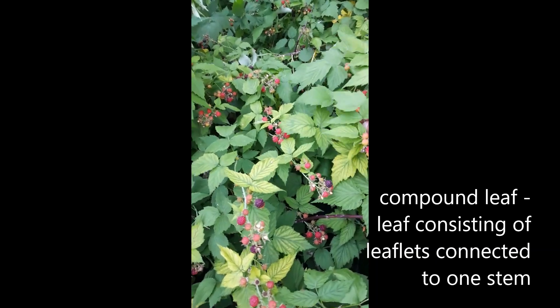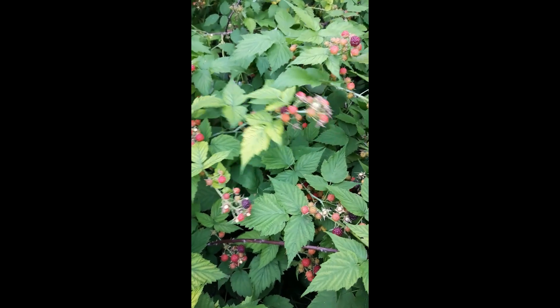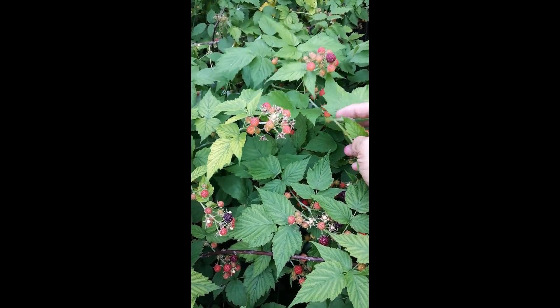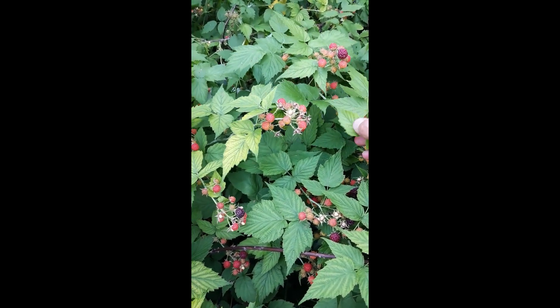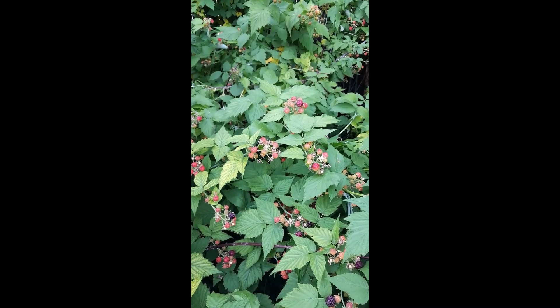It has a compound leaf. What that means is it's got a leaf that has these three little leaflets on it, and it's alternating on the branch — coming out here, and then up the branch there's another leaf, not opposite but alternating.